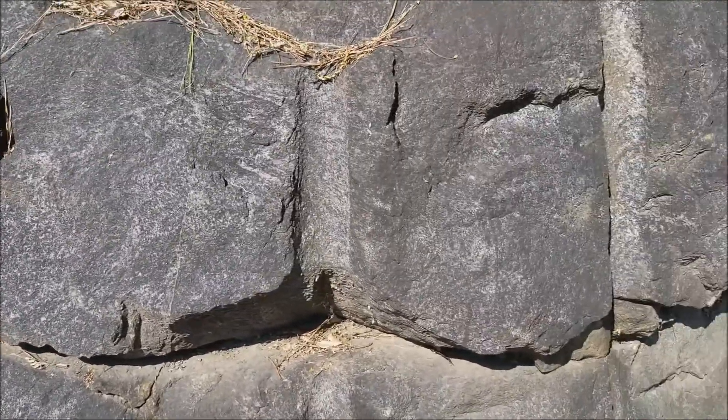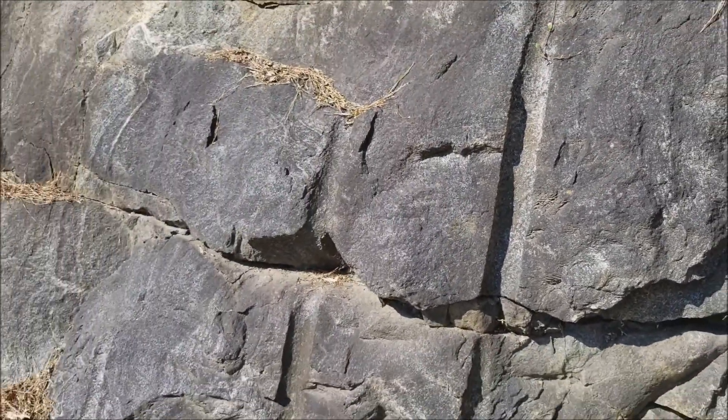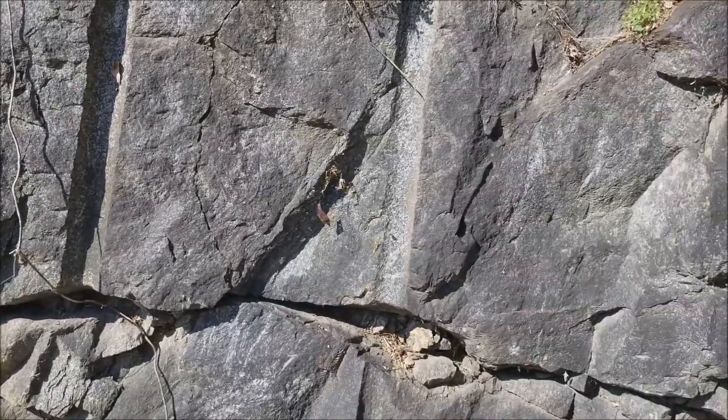As I've mentioned in previous videos, outcrops are what you get when you have the bedrock being exposed.